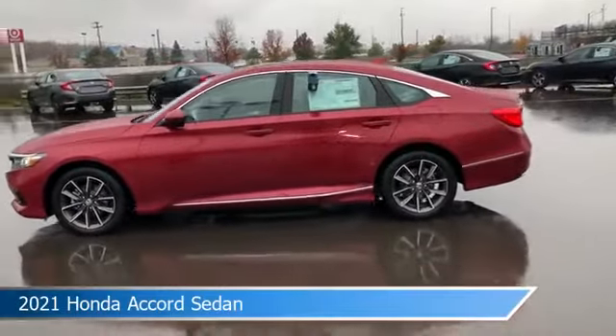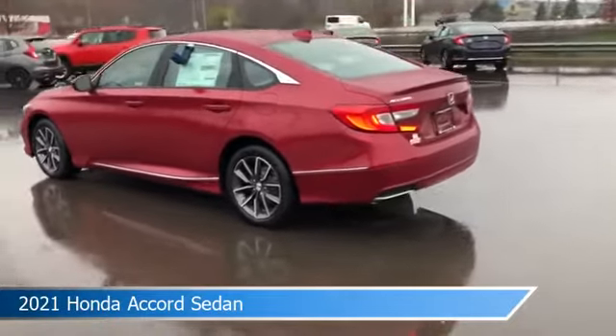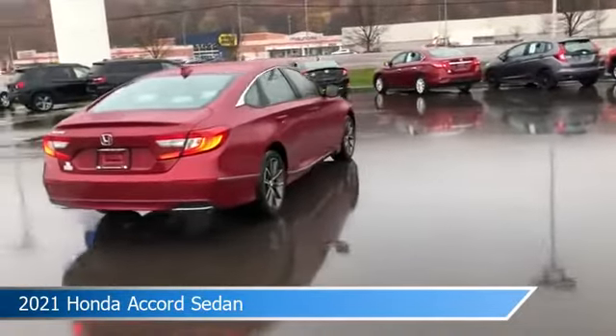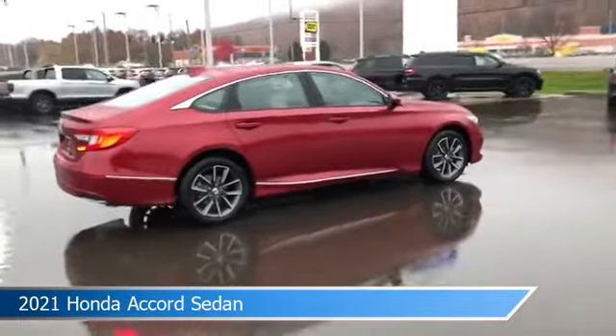Take a look at this 2021 Honda Accord sedan. Equipped with a variable transmission in radiant red metallic, this car comes with some great features including adaptive cruise control, Bluetooth, alloy wheels, Android Auto, and more. Come in and check it out today.